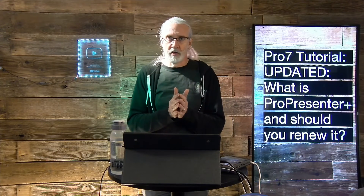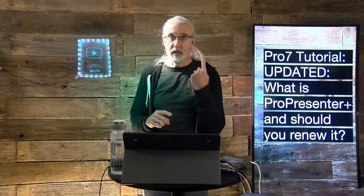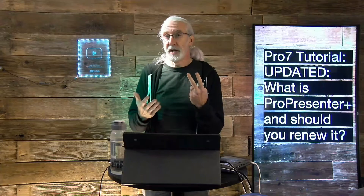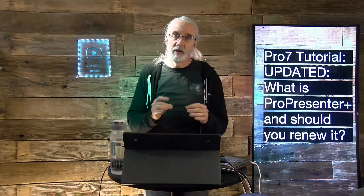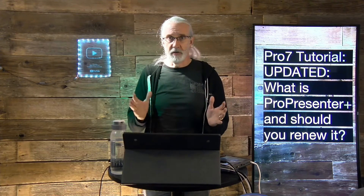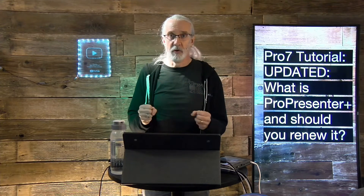When you buy ProPresenter brand new today, you get an entire year of ProPresenter Plus. You can get support, all the feature updates in the next year — which normally they release about once a quarter, so about four major versions — and all of the bug fixes that go along with those. Every feature update includes bug fixes as well. Basically you're getting bug fixes all along, because this is very complex software.